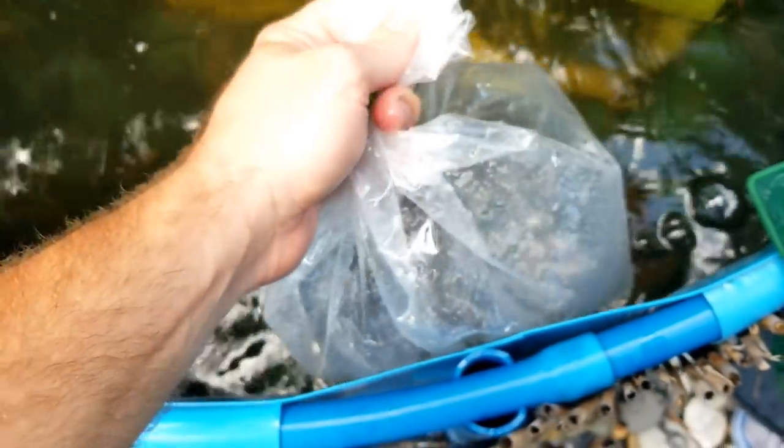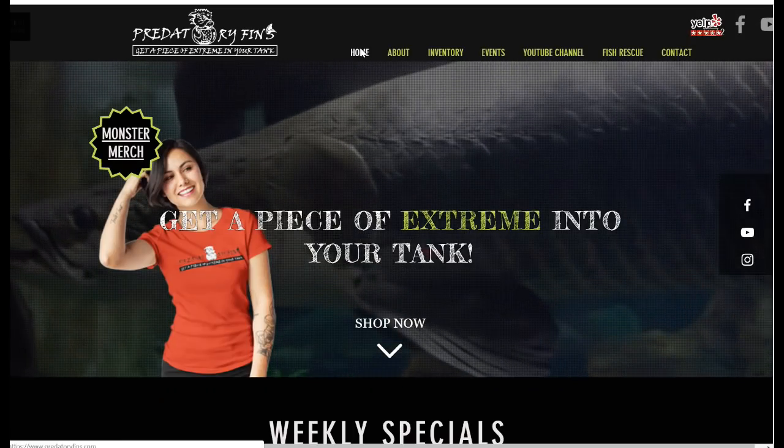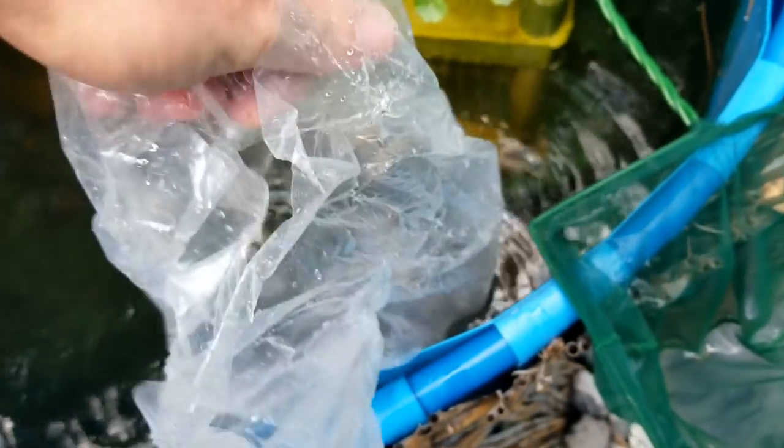I got these from Predatory Fins, so check out their website — they have really, really cool imports, great variety of fish. Pop that bag open and you smell the ammonia immediately, so got to get these guys out. There we go. Come on guys, it's all right. You're okay. There you go.